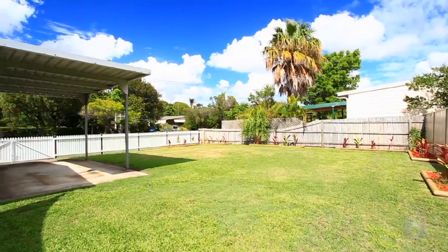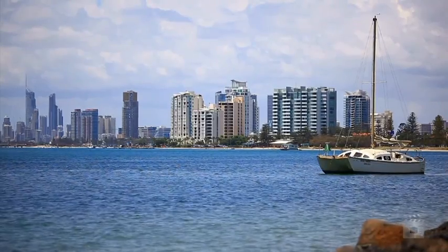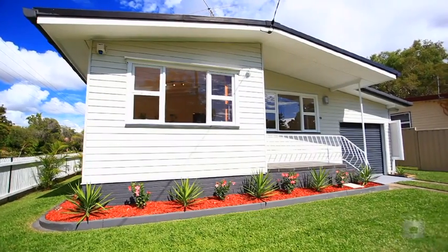Positioned in a quiet pocket and only minutes to the broadwater, you will enjoy all the amenities offered by the position of this home.